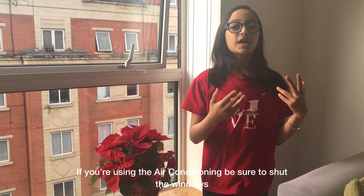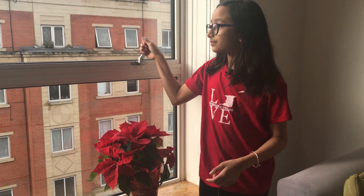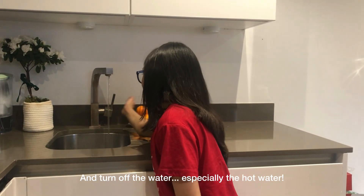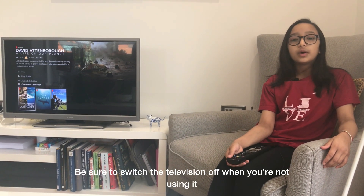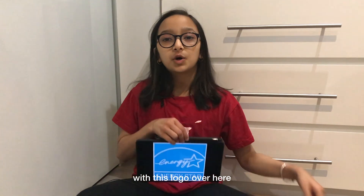If you're using the air conditioning, be sure to shut the windows so none of the cool air goes outside, and be sure to switch it off before you leave the room. Turn off the water, especially the hot water. Be sure to switch the television off when you're not using it. When your mum and dad are shopping for appliances, make sure they get energy efficient ones with this logo over here.